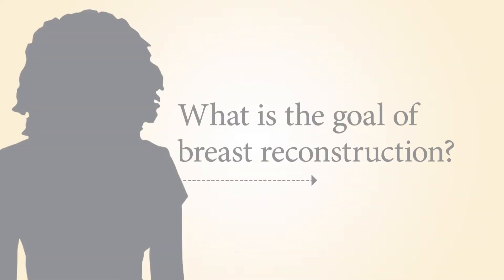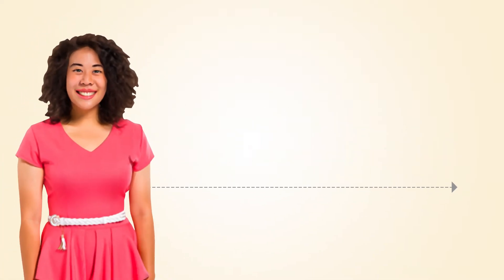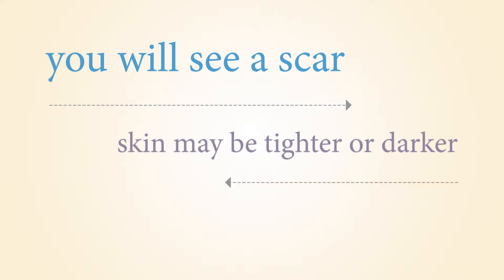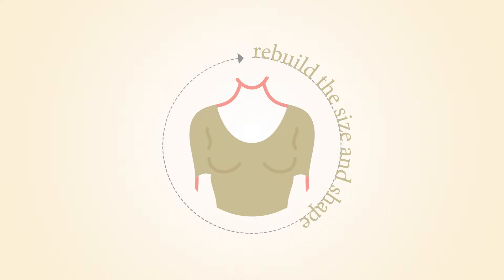The goal of breast reconstruction is to recreate the appearance or look of a breast, so you can look normal when wearing clothes. When naked, you will still see a scar, and your breast skin may be tighter or darker if you have radiation. Without reconstruction, your chest may be flat or may dip in towards the ribcage after your mastectomy. With breast reconstruction, you can rebuild the size and shape so that it appears normal in clothes.